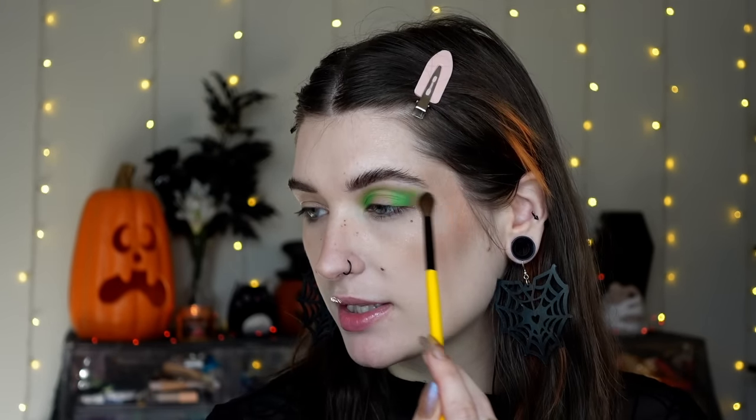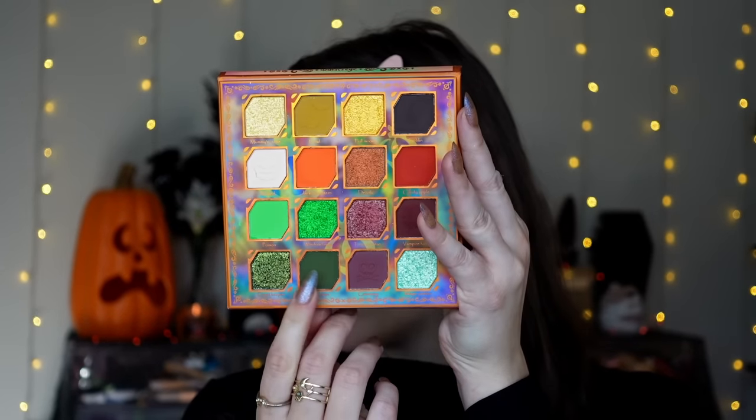Just building it up slowly, wiping my brush off periodically to focus on blending the edges and making it really soft and seamless. Doing the same on the lower lash line - I do plan on putting shimmer there as well, so I'm focusing it on the inner and outer and just making sure it connects. This is such a pretty green - so bright and slimy and just so cute.